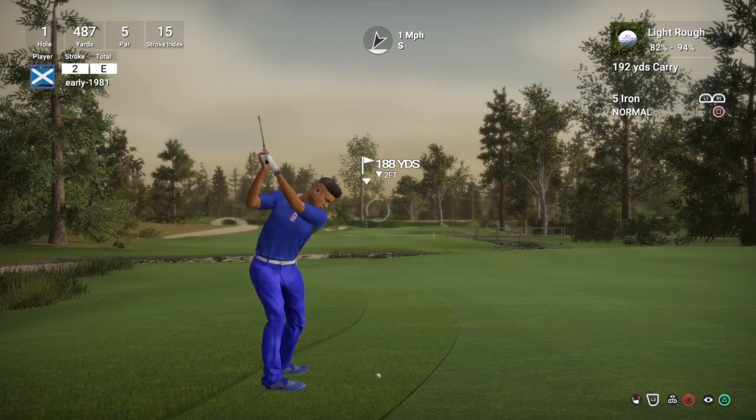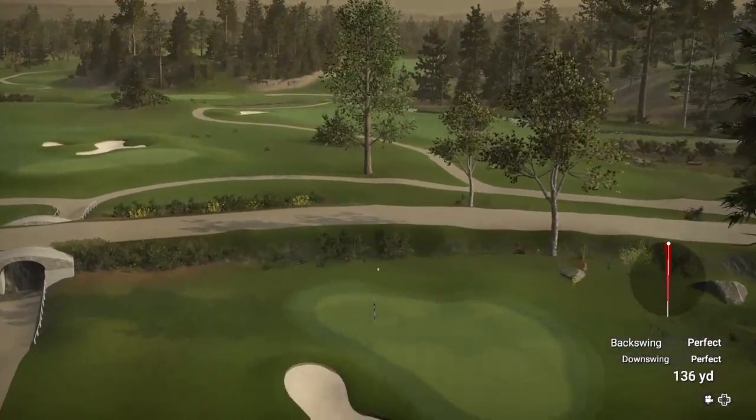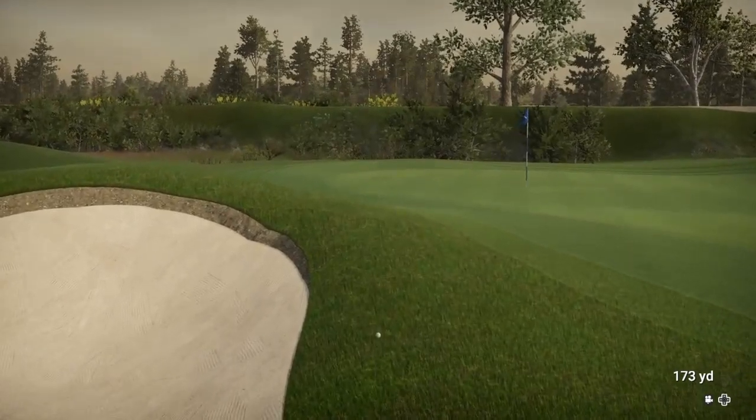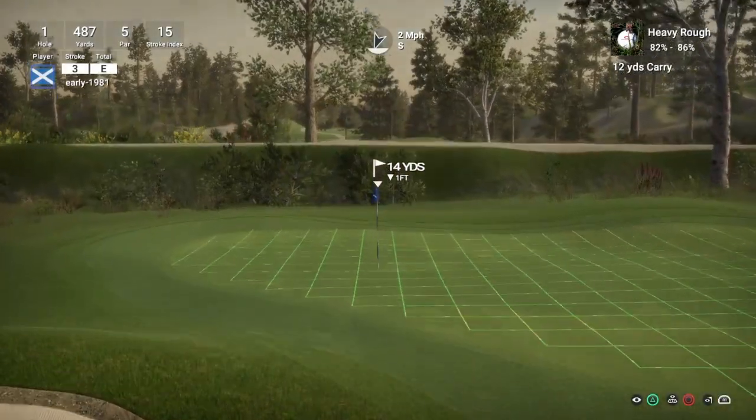So I am left 188 yards into this green. We did find the light rough — I don't think that is going to make it up there. We do manage to hang up there but we are in heavy rough this time, so we went from rough to rough.